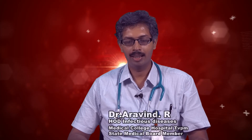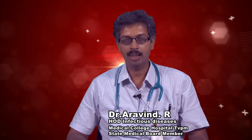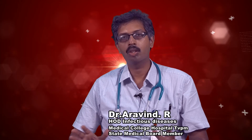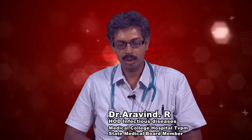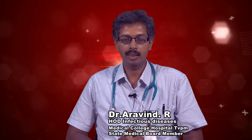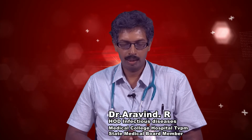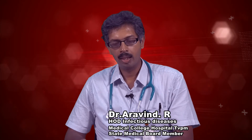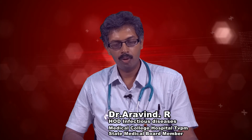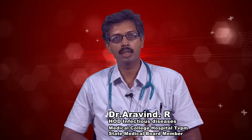Today I will be discussing the interim treatment guidelines for Kerala state with regard to COVID-19, released just now. This document is divided into five parts: the first is lab investigations for proven COVID-19 patients; second, categorization of patients into A, B and C; third, identification of high risk patients; fourth, treatment strategies to be followed; and fifth, chemoprophylaxis.